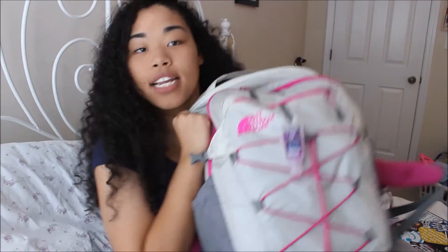This is my backpack. It is a North Face Borealis backpack in gray, like an off-white color and pink.